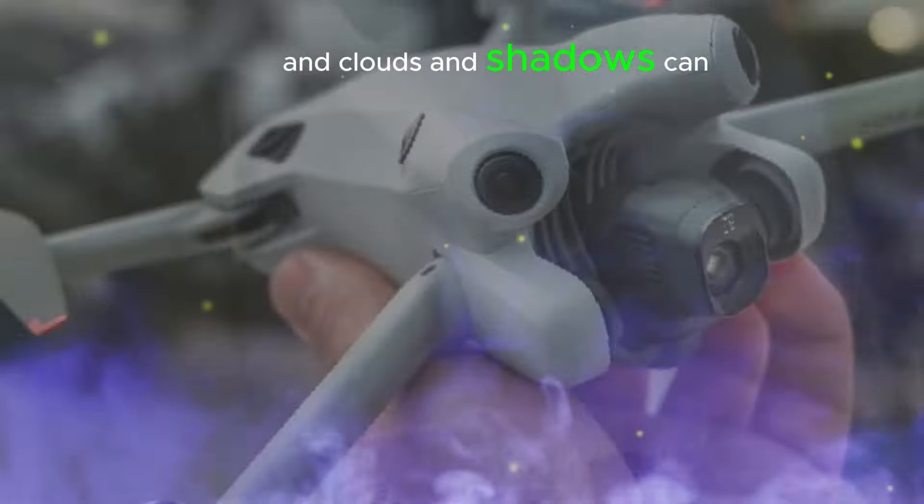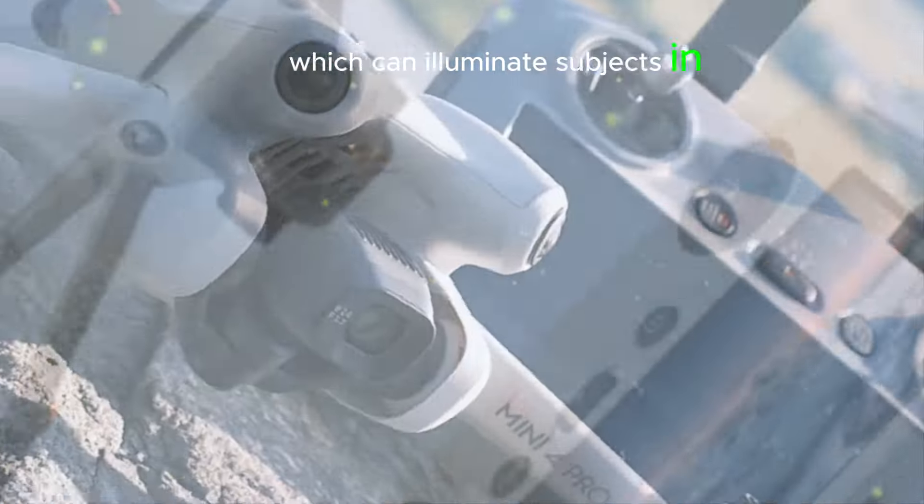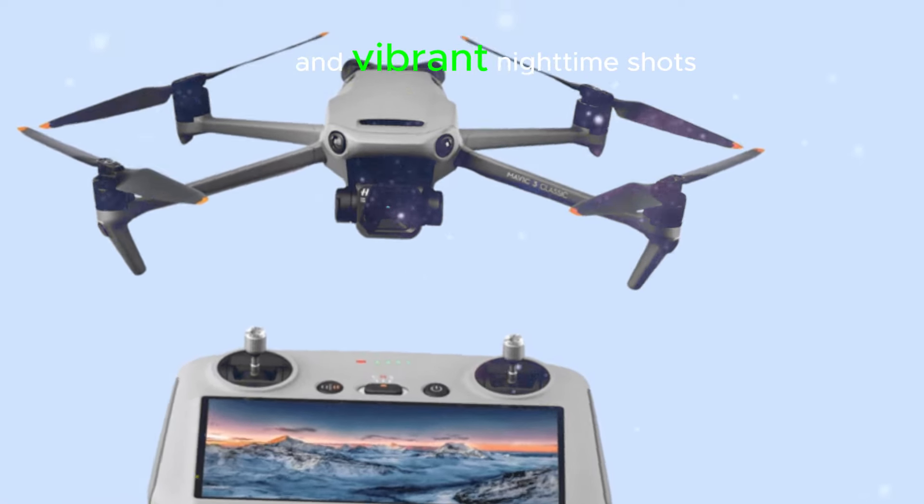Built-in strobe lights for enhanced low-light shots: the Mini 5 Pro is rumored to feature built-in strobe lights, which can illuminate subjects in low-light conditions. This allows you to capture more detailed and vibrant nighttime shots, even in the darkest environments.